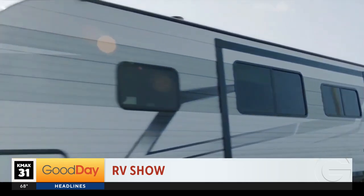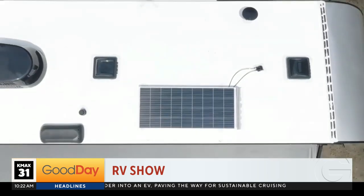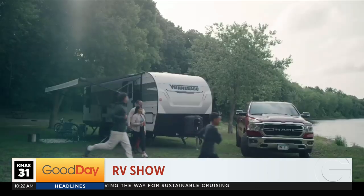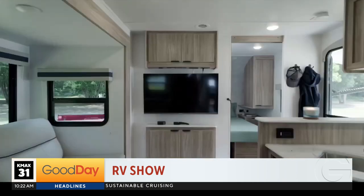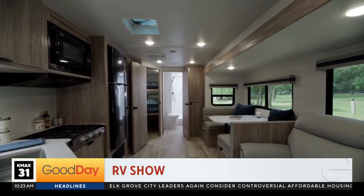And I'll close it out with this one for you, Dina. Winnebago, which is known for bigger travel trailers and Class A's — this is their new entry into the market: under $30,000 for the Winnebago Access, with solar on top, beautiful interior, maple wood, big screen TV. It's just amazing to be here in Elkhart — so many cool things.